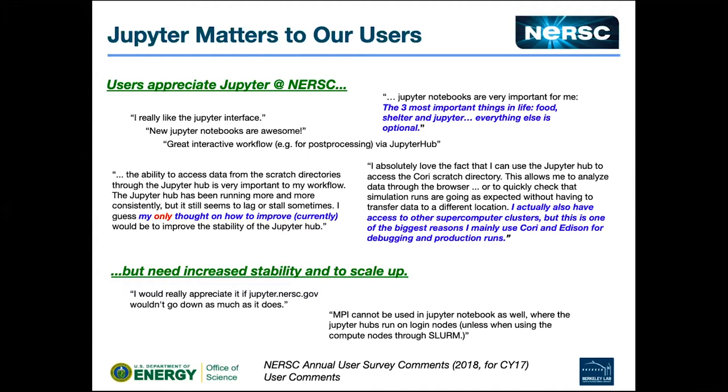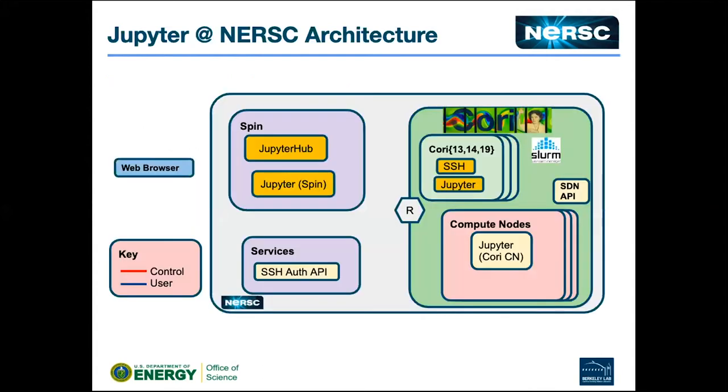We had two things to work on around 2016-2017: stability, and the need to scale because it was just one node. Acquiring additional nodes for running Jupyter meant a lot of internal discussions — figuring out whether nodes earmarked for one purpose could be repurposed for Jupyter. A lot of the work we did was socializing that architecture.